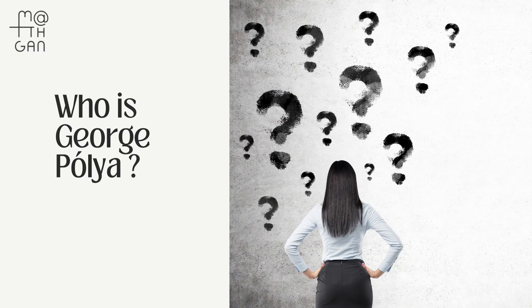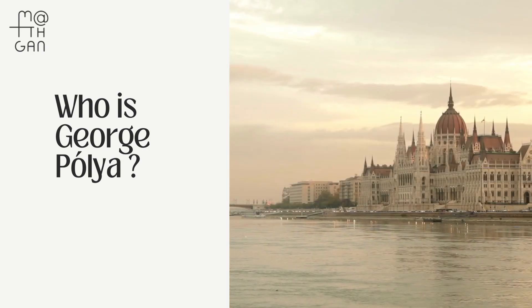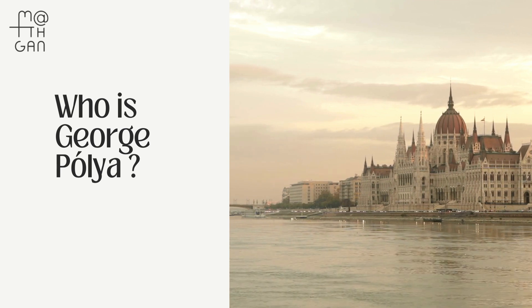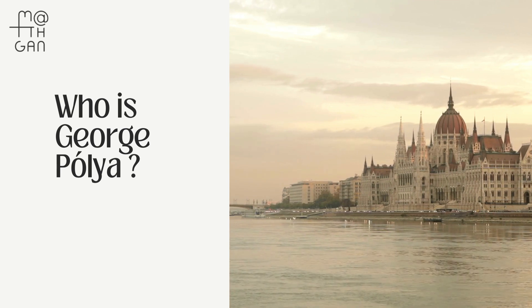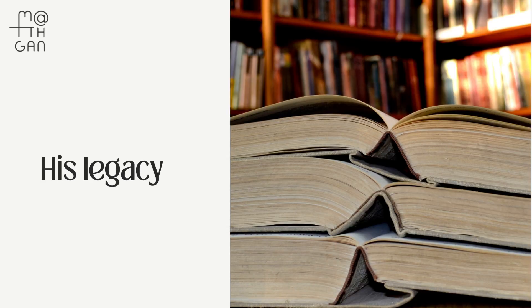George Polya was a remarkable mathematician and a pioneer in teaching effective problem solving skills. Born in Hungary in 1887, he earned his Ph.D. from the University of Budapest and became a professor at prestigious institutions like Stanford University. Polya's legacy lives on through his numerous mathematical papers and three influential books.